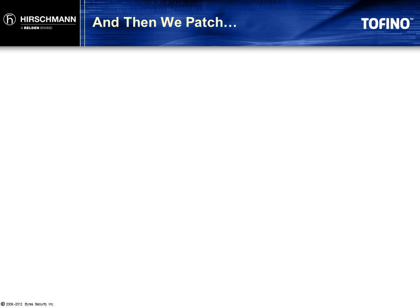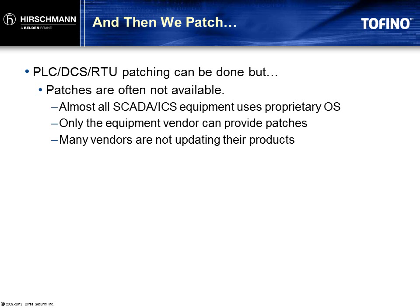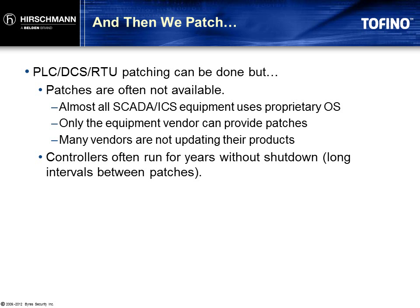So exactly how do we go about upgrading our controllers? These devices do not run a general purpose operating system like Windows. They are all based on proprietary operating systems. Patches are available only from the OEM vendor, and many of these vendors are not yet able to even provide updates. And even if they are available, many plants run continuously and only shut down every one or two years, so the controllers will operate for months or years with outdated firmware.